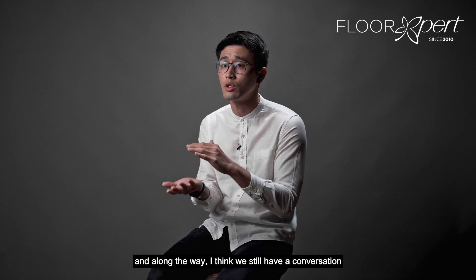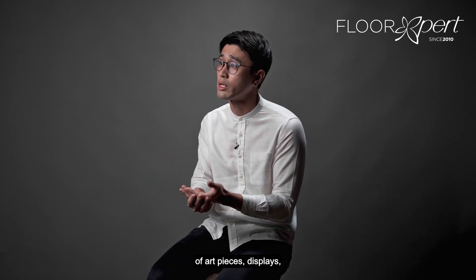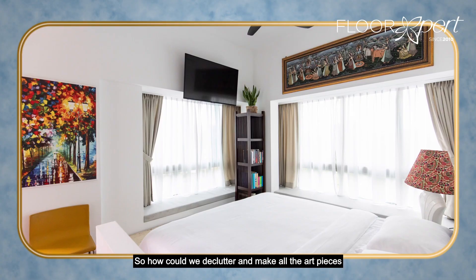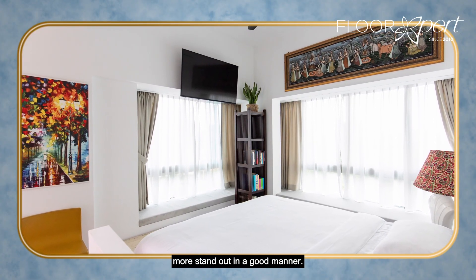Along the way, we had conversations about how she collected a lot of art pieces and displays. We dove into what things she was going to keep, because she was previously moving from a three-bedder to a two-bedder. So how could we declutter and make all the art pieces stand out in a good manner?